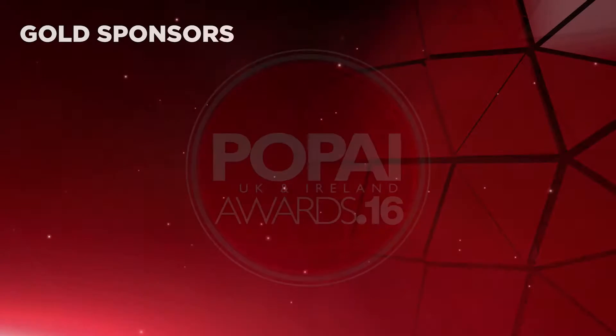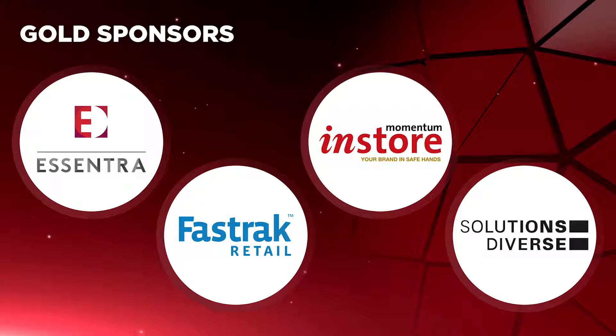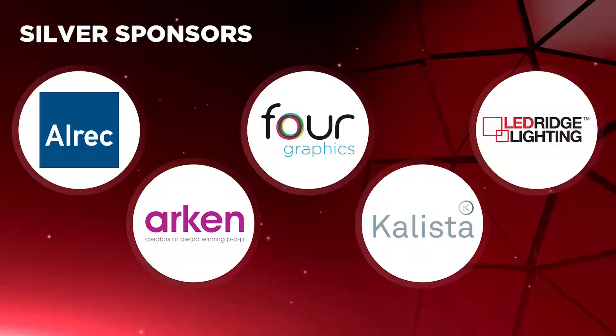Firstly, a big thank you to all of our gold sponsors: Essentra, Fast Track, Momentum in Store and Solutions Diverse. Thanks too go to all of our silver sponsors: Alrec, Arken POP, Four Graphics, Callister and Ledridge Lighting.